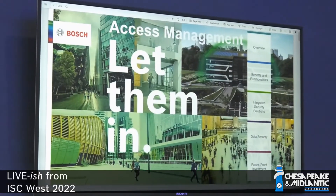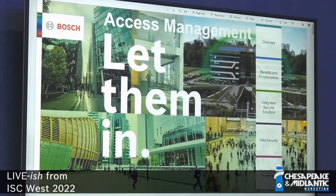It's good to see you out here at ISC West. We're really excited to be back in the trade show world again. Let's talk a little bit about Access Management System, which is Bosch's commercial access control software. Great, let's take a look.